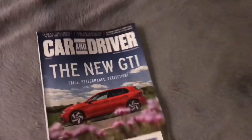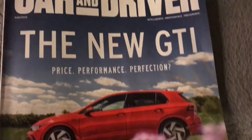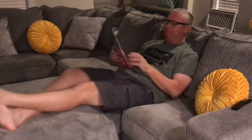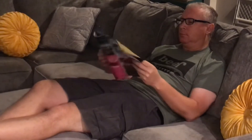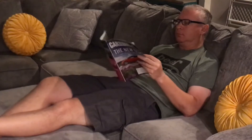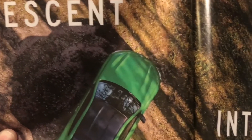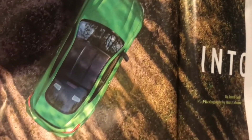Finally I got the place to myself. I'm gonna dive into my Car and Driver magazine. Oh, the new GTI — how nice is that. There are some advertisements, but the GTI looks pretty nice. Very cool.